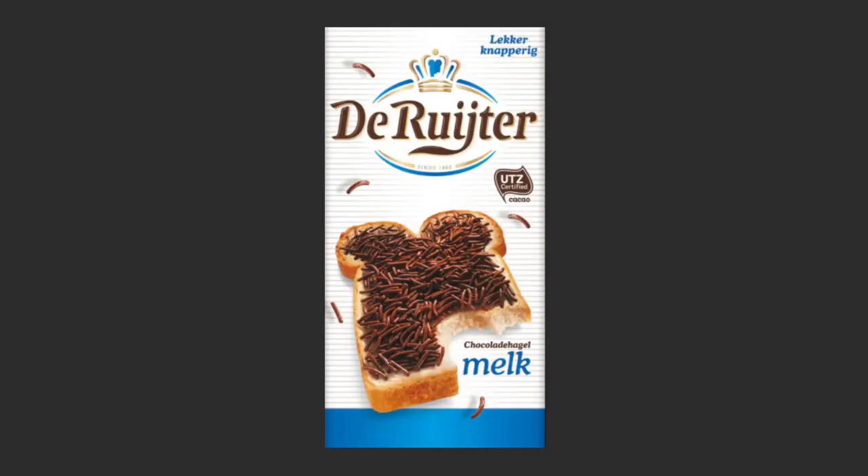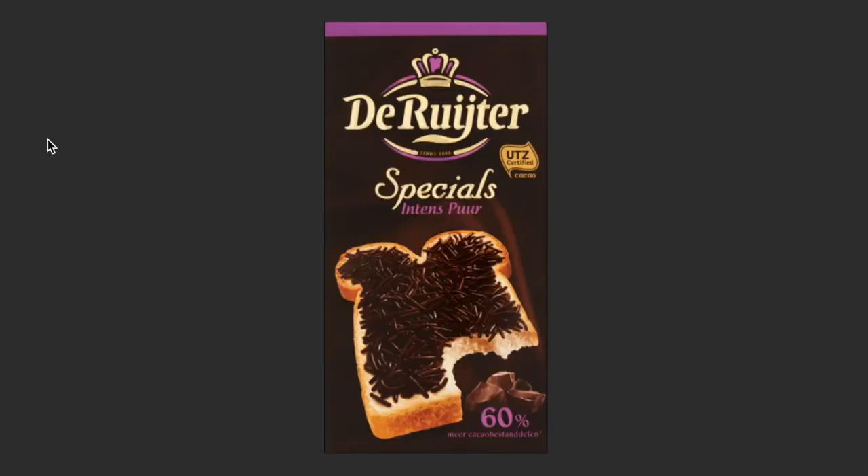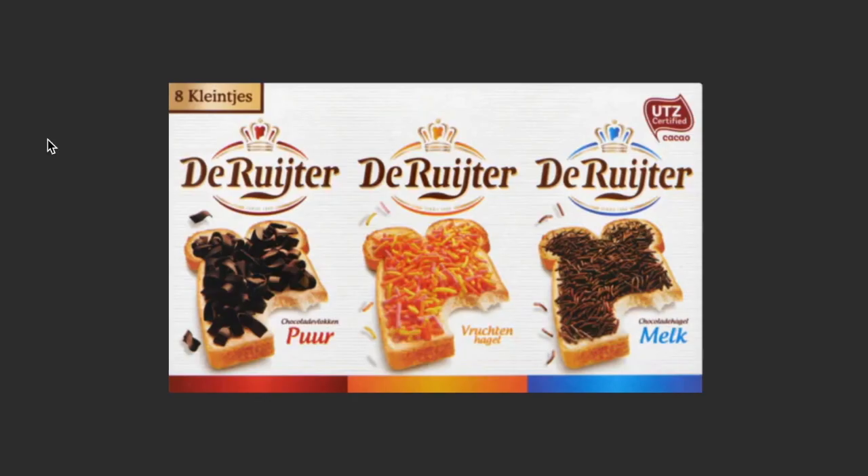Now we go to hagelslag. Hagelslag is a chocolate you actually put on bread. To get the best taste out of this, you need a piece of bread — preferably soft — butter, and then sprinkle a nice, generous amount of hagelslag on the bread. You have it in different flavors. I love my hagelslag — I like the milk version but I love the pure one. You also have packs with different shapes and different tastes, including fruit ones, also a good one and definitely something I recommend you try.